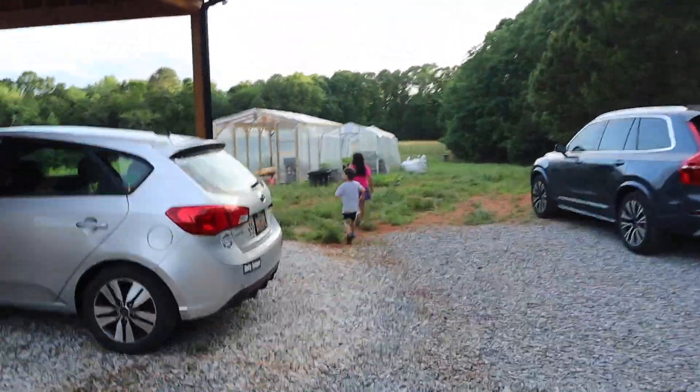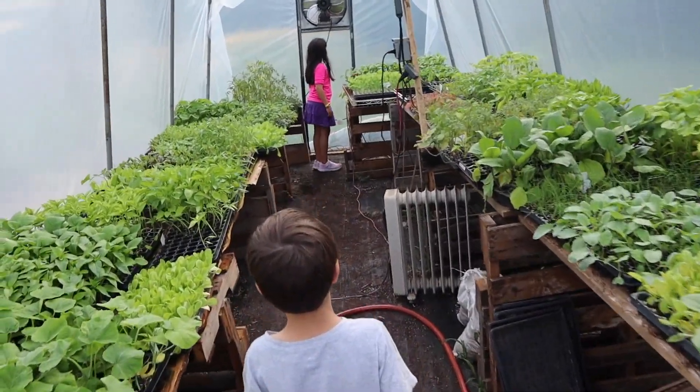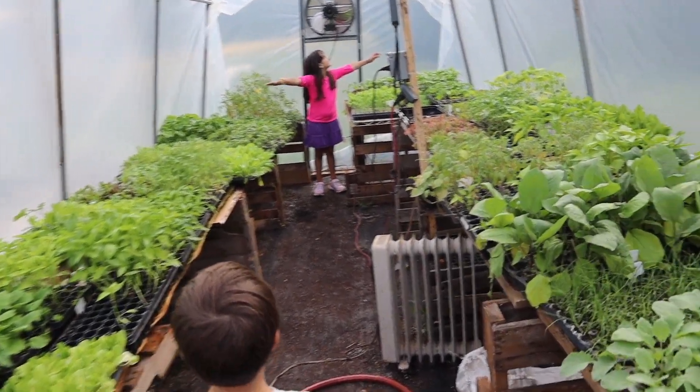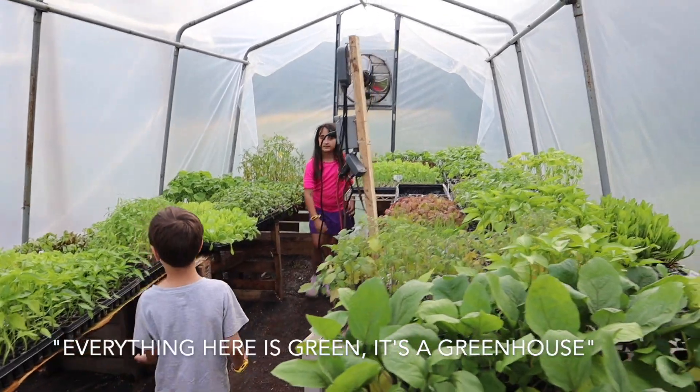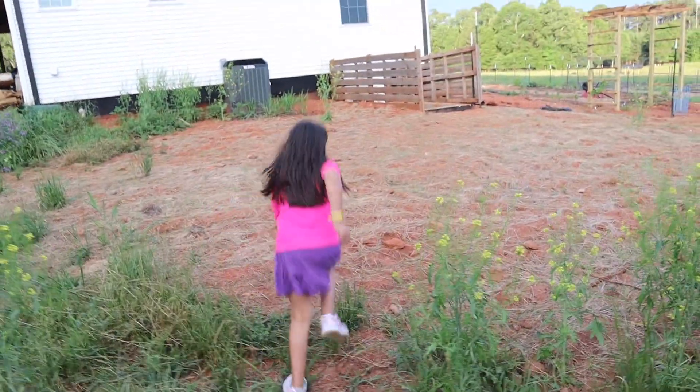It has lots of plants. Let's go into the greenhouse. There is so much. We have so many green things. Anything here is green. Oh, it's the greenhouse over there. Let's go to the garden.